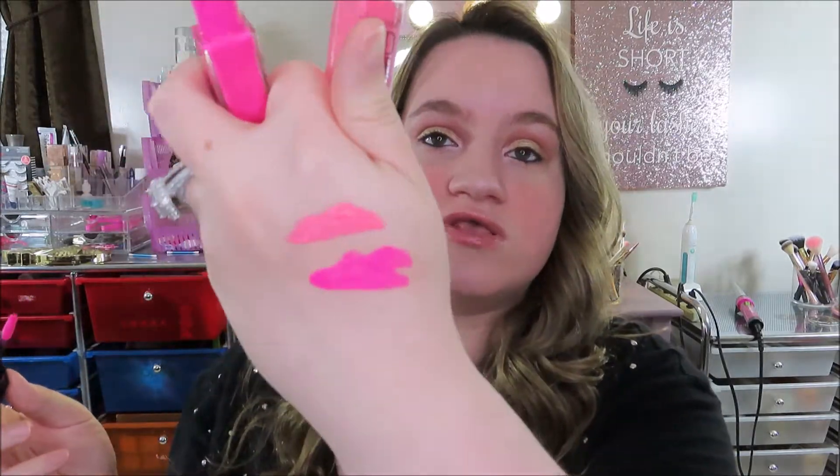Number two is the Maybelline Vivid Matte Liquid lipstick — I have two of these. These are amazing and literally last forever. I have shade 20 Electric Pink and shade 15 Pink Charge. I love this applicator and the color — these are so pretty for summer and spring. The quality is incredible — that's only one swipe. I still have two full tubes after using them a lot, so these are definitely worth the money.